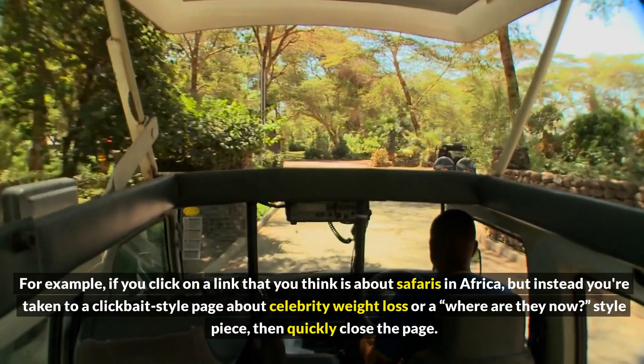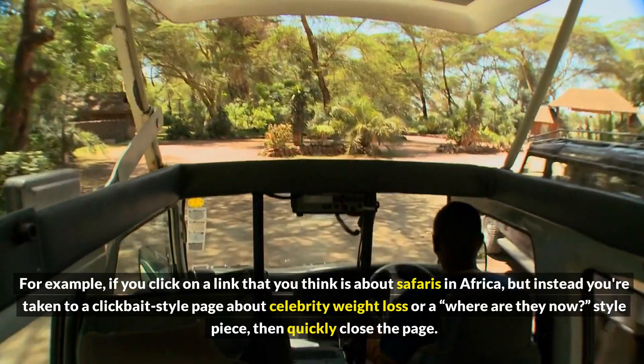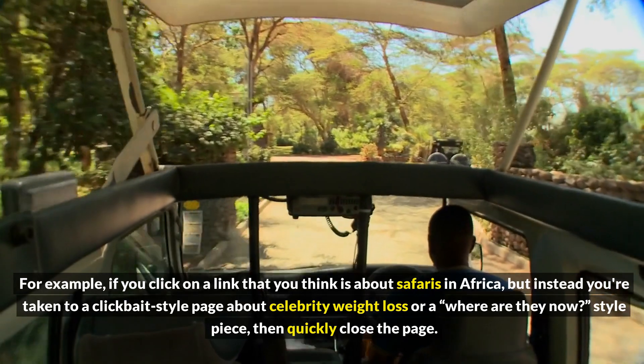For example, if you click on a link that you think is about safaris in Africa, but instead you're taken to a clickbait-style page about celebrity weight loss or a 'where are they now?' style piece, then quickly close the page.